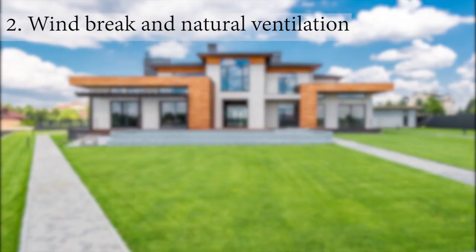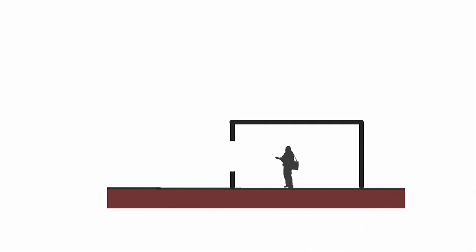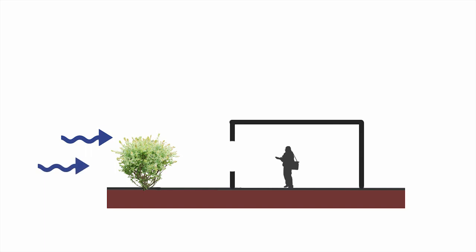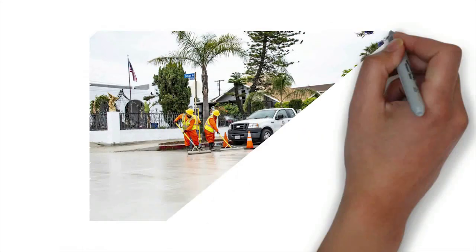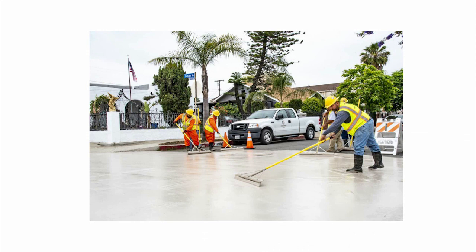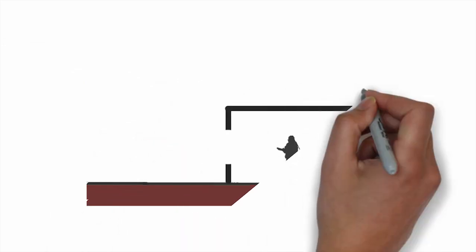Windbreaks and natural ventilation. Design windbreaks using trees, shrubs, or fences on the windward side of your property. These windbreaks create a barrier that reduces heat loss due to wind chill, especially during colder seasons. Use of hardscape materials. Opt for light-colored or reflective hardscape materials, such as light-colored pavers, concrete, or gravel. These surfaces reflect solar radiation instead of absorbing it, keeping the area cooler and reducing the heat island effect.